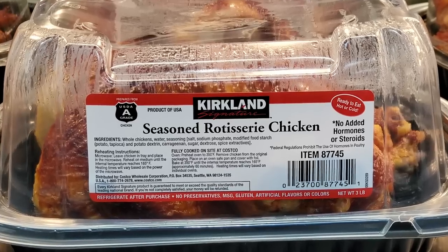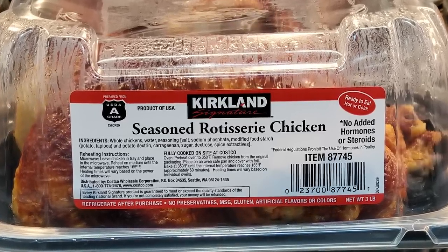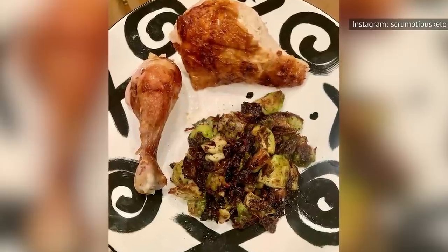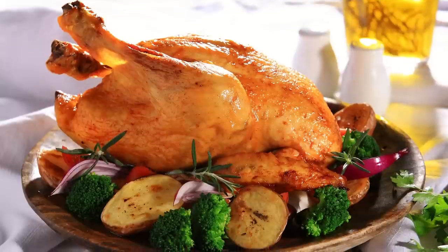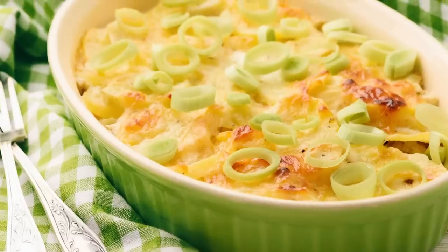Even if a rotisserie chicken isn't on your shopping list when you hear the bell ring, you should probably still pick one up. Costco's rotisserie chickens can be used in tons of different recipes, whether you want to eat it sliced with a side of vegetables or use the chicken in other dishes like pot pie, casseroles, and sandwiches.